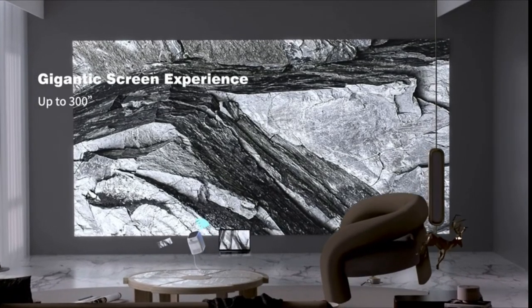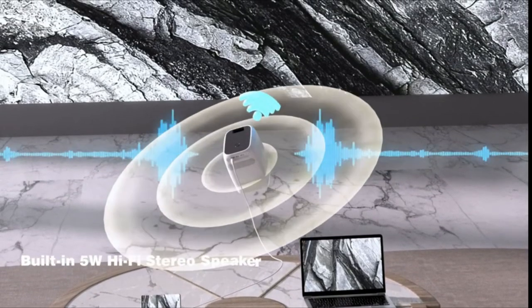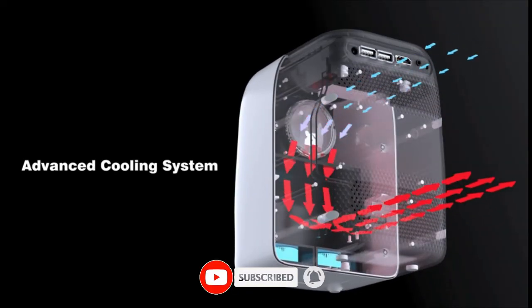Place the CP801 home movie projector 3.2 to 29.5 feet from any wall and enjoy 40-inch to 300-inch razor-sharp imagery for anything you watch, and enjoy the bigger screen at any time. The image size can also be zoomed from 100% to 75% by the remote control without moving the projector.